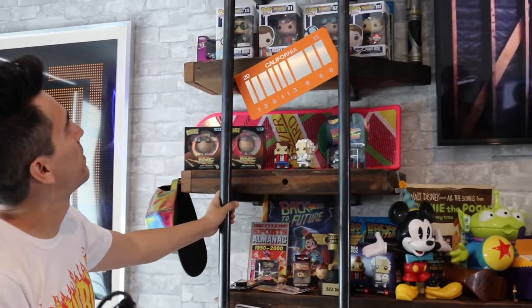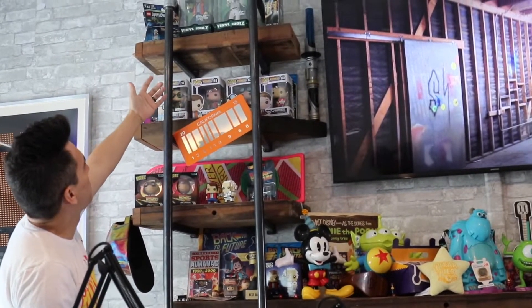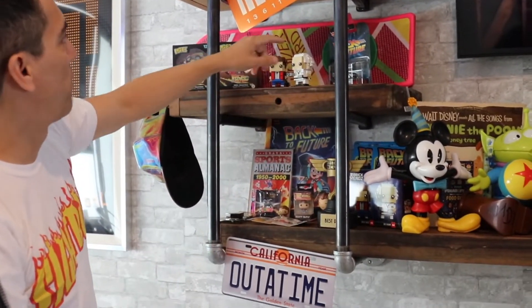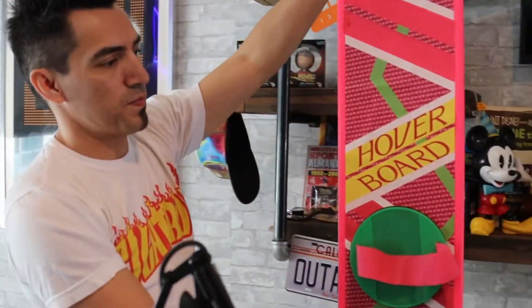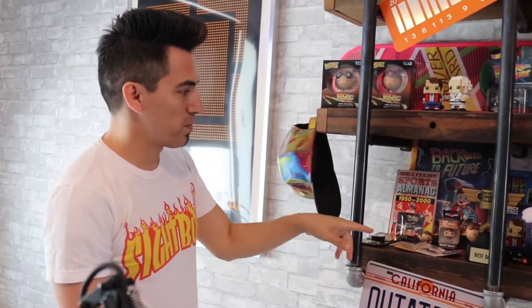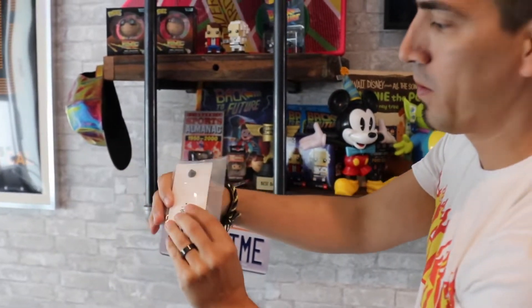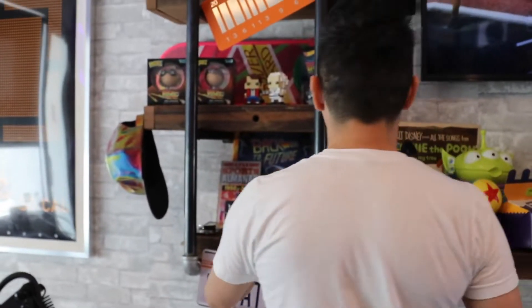Here's all my Back to the Future stuff. I've got everything from Legos to Funko toys. You'll probably recognize the license plate here and here. I've got the hoverboard — the hoverboard is cool. Gotta have the hat. And I've got some cool pins here. This one's fun — it's got the hat, made by Made to Thrill. And then this one — only a hardcore fan will know what that is. It's Marvin — your cousin, Marvin Barry.